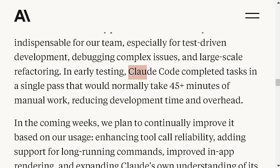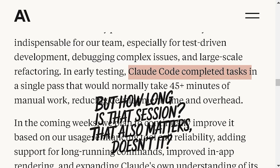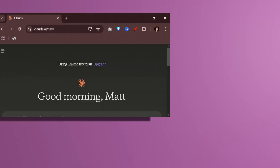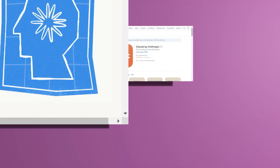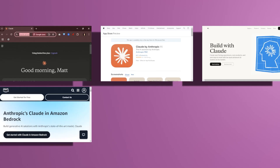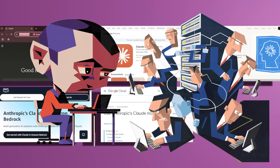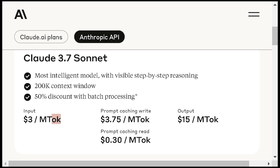Early tests show it could cut 45-minute tasks down to one session. Claude 3.7 Sonnet is accessible through Anthropic's website, the Claude App, the Anthropic API, Amazon Bedrock, and Google Cloud's Vertex AI. These varied channels provide options for both individual users and enterprise clients. Pricing is set at $3 per million input tokens and $15 per million output tokens, with additional cost-saving mechanisms such as prompt caching and batch processing possibly reducing expenses further.